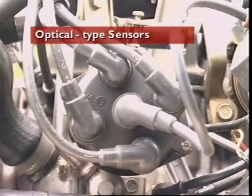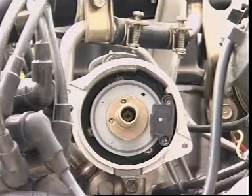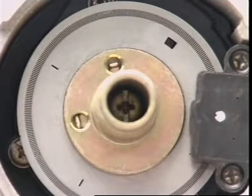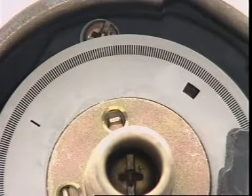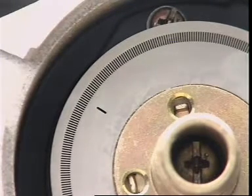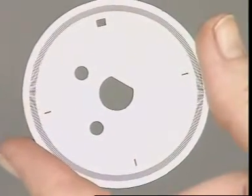Crank angle position and engine RPM can be detected optically. A signal rotor plate is attached to the distributor shaft. It has 360 slits at one degree intervals on its outer edge. Inboard of the one degree slits are four slits, one for each cylinder. They provide the reference points for the ignition timing and the fuel injection. One is larger than the others to provide the signature effect for the number one cylinder.